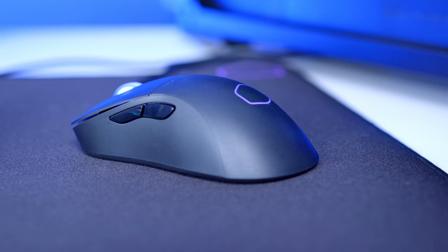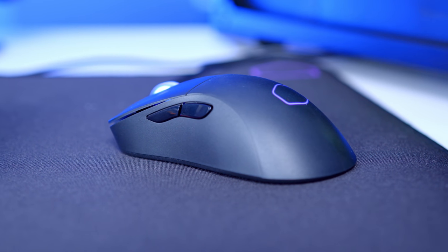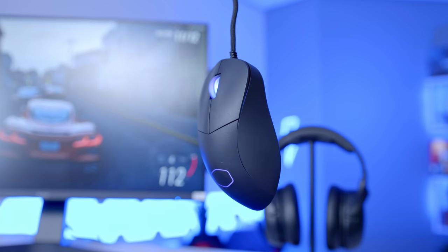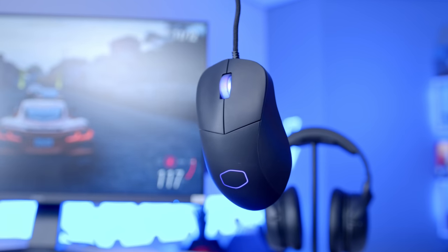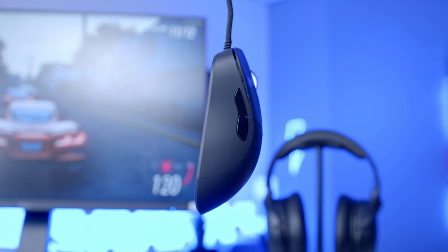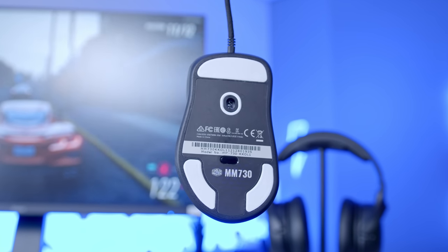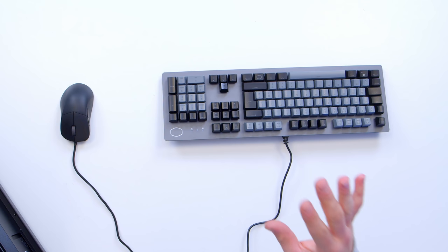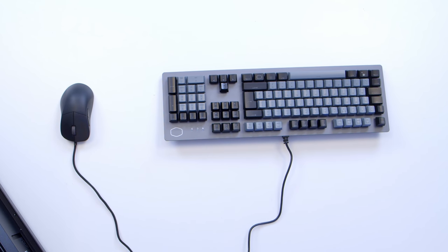The MM730 gaming mouse is unbelievably light considering it doesn't have a hole-oriented design, and the bungee cable — something we found to be commonplace on lightweight gaming mice — helps to make sure there's no real resistance. You also get lower latency than wireless options on the market, and it's really affordable. That's one thing Cooler Master do really well: great value peripherals, and these two are no exception.